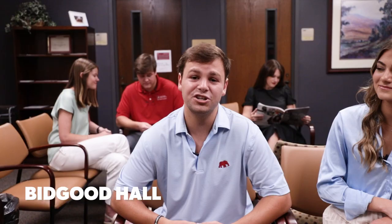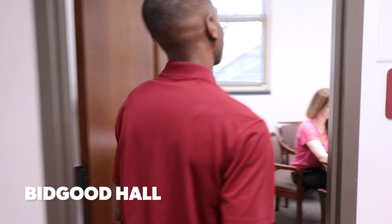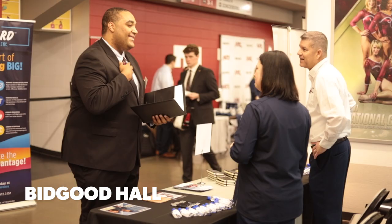In addition to advising, students can also get help with their resumes and prepare for internships or job interviews at our Career Center. This is the Career Center at Culverhouse, located on the first floor of Bidgood Hall. Here, Career Advisors primarily focus on business students. Students can find out how their major can open up unique opportunities for them after graduation. Our Career Center staff specializes in connecting students with employers, through countless events such as large-scale career fairs and recruiting visits.